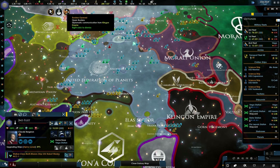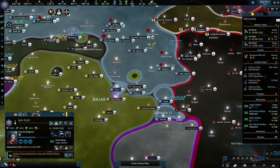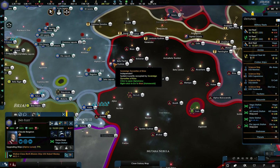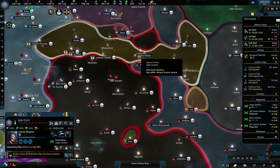Especially with the Klingons — they're being quite weird, opening and closing borders every now and then. I do want to start fortifying this area a tiny bit more. But as you can see over here, there is something going on — look at this.